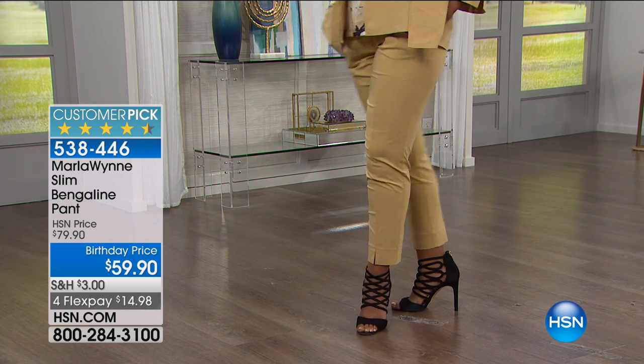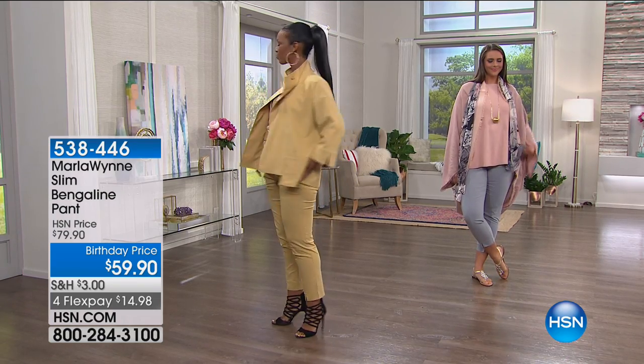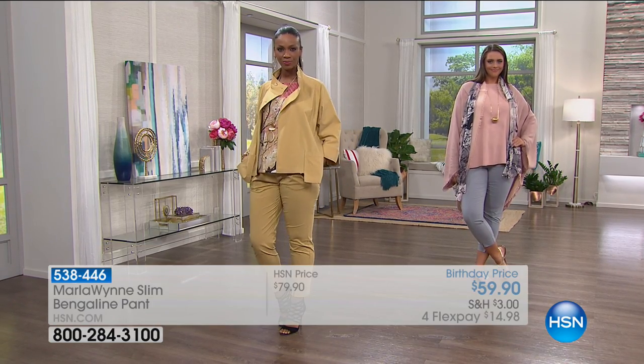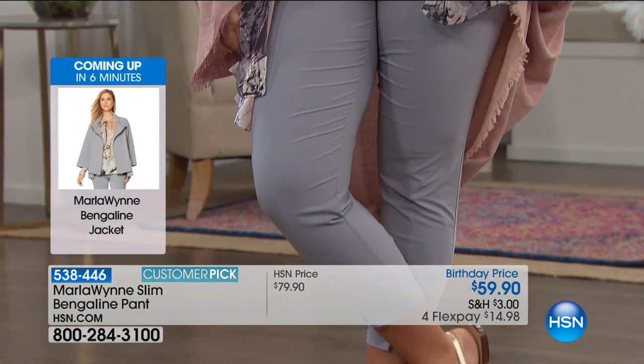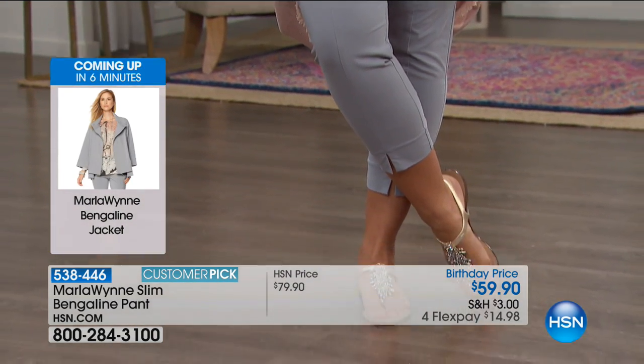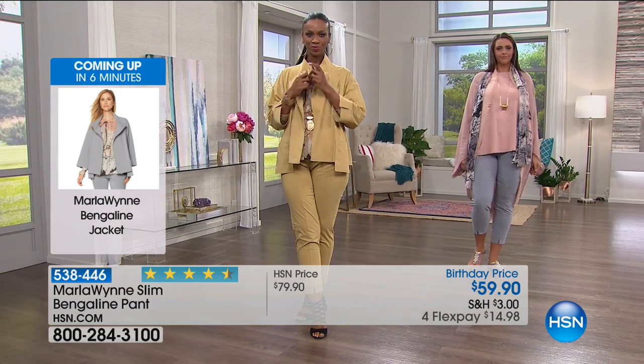You kind of feel like you don't have to go to the gym — you can just sweat it off. But here's the reality: these pants breathe. They're lightweight, easy, and comfortable. And we have the matching Bengaline jacket if you want that head-to-toe look.